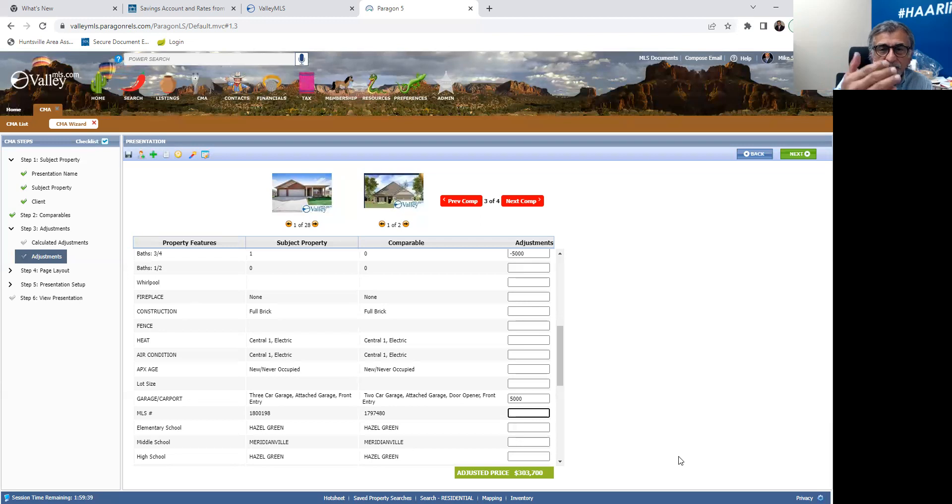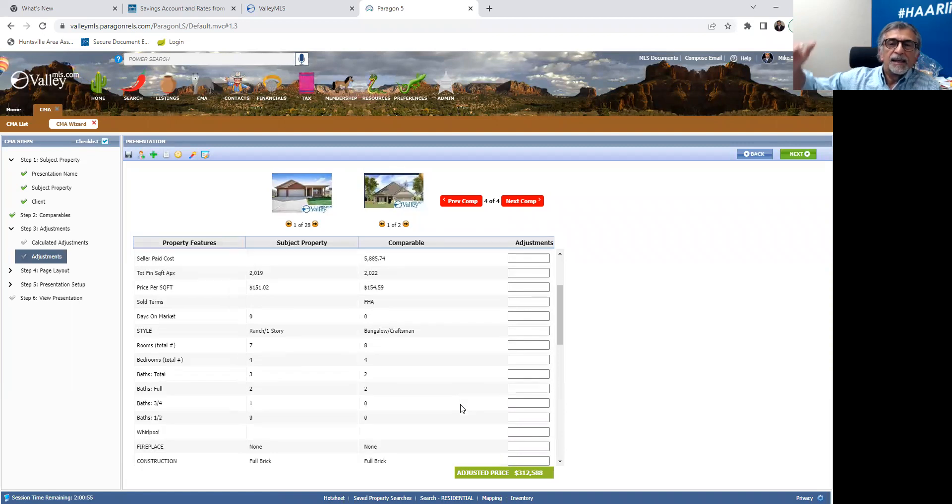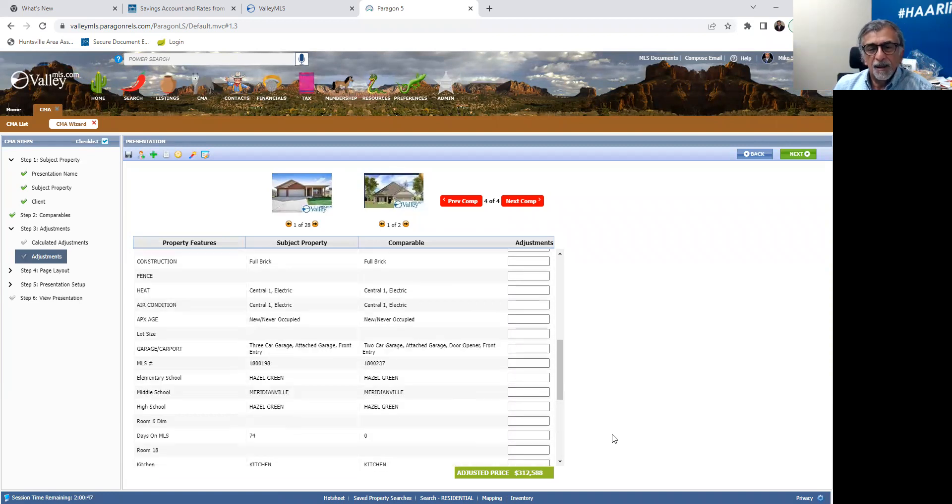You will do this on each one of your comparable properties. Let me caution you — not every subject property needs to be adjusted. I'm just showing you how to adjust. We go to the last comp and do the same thing: compare everything, and if the comp needs to be brought up, add; if it needs to be brought down, subtract. Use the adjustments with caution. If there's a 100-square-foot difference and you start subtracting $30,000 for it, you could adjust yourself completely out of an accurate value. I've now gone through each one of my comps.